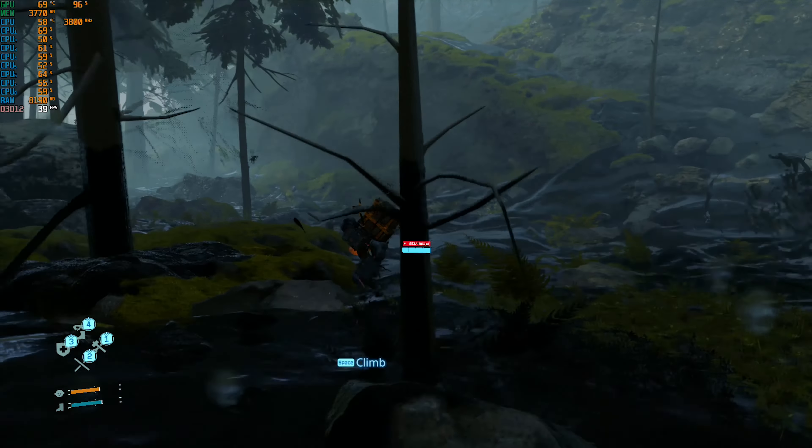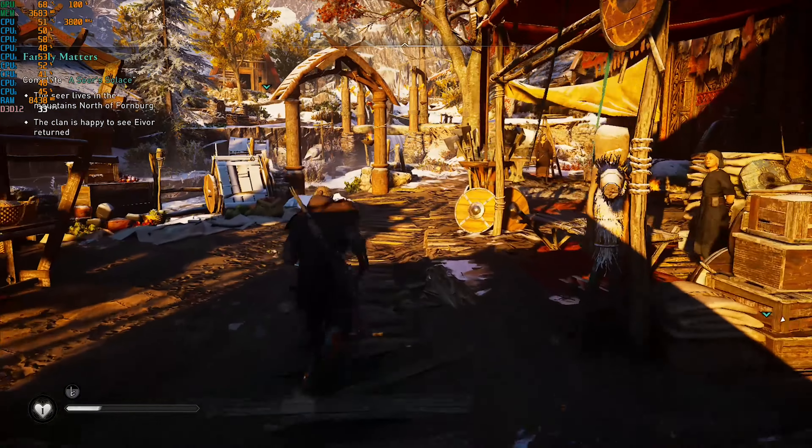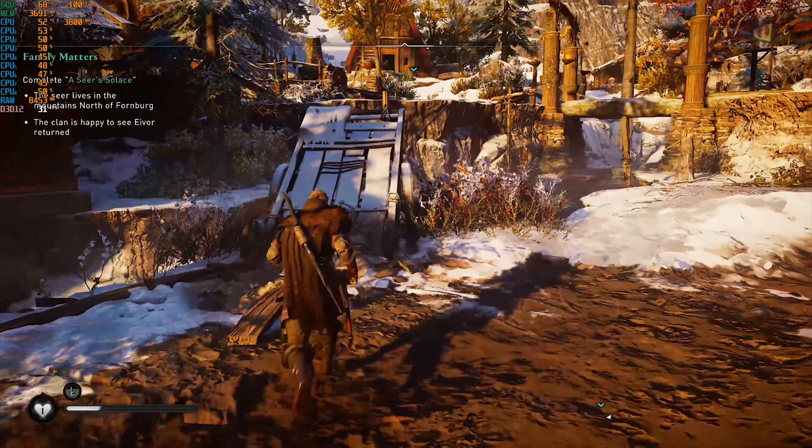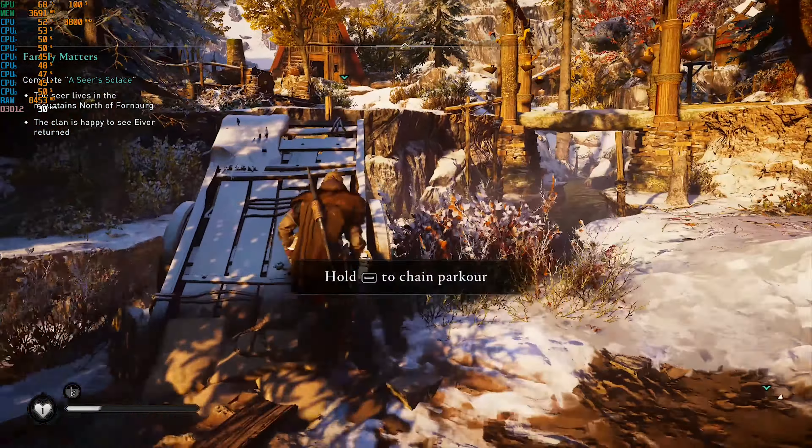As per usual we're starting with older games and moving to newer ones along the way. All games are running at 1920 by 1080. Borderlands 3 is from September 2019 — it's a fun game, very action-heavy but it isn't very demanding. With medium settings the system manages to keep the framerate between 50 and 70 even in the middle of crazy gunfights. I did see it drop to 40 FPS one time but overall the game is very fluid.